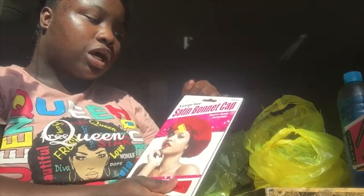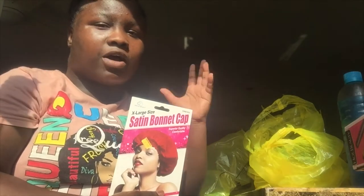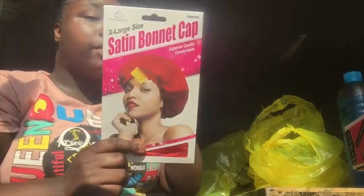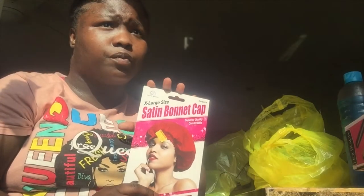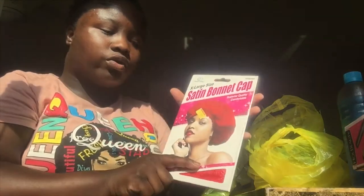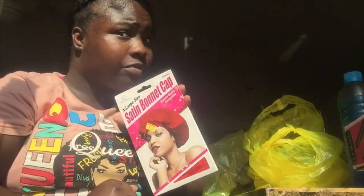The next thing I got was this extra-large satin bonnet. When I have weave in my hair I like it real full, that's why I got the extra large. I've been needing a bonnet — I have a velvet one but the band is getting real torn up, so I said let me get another one.